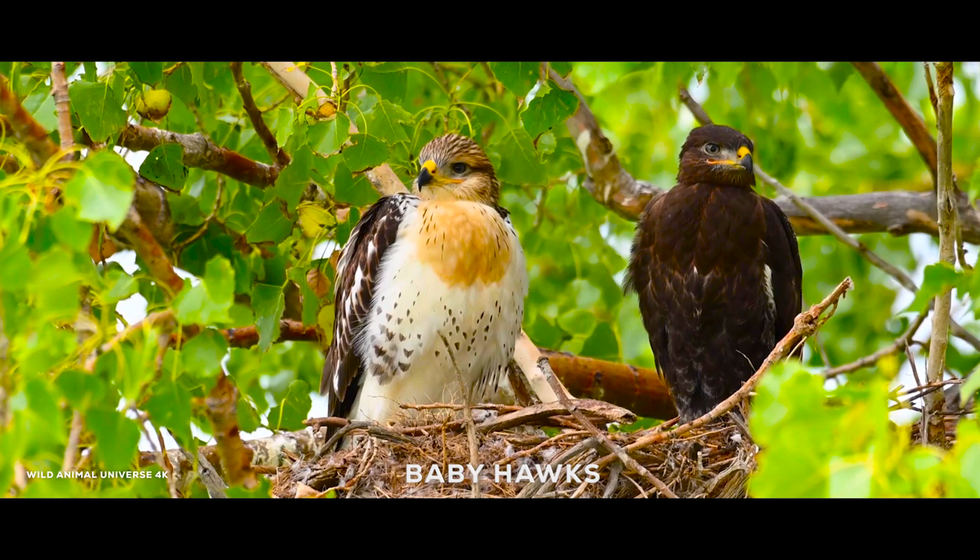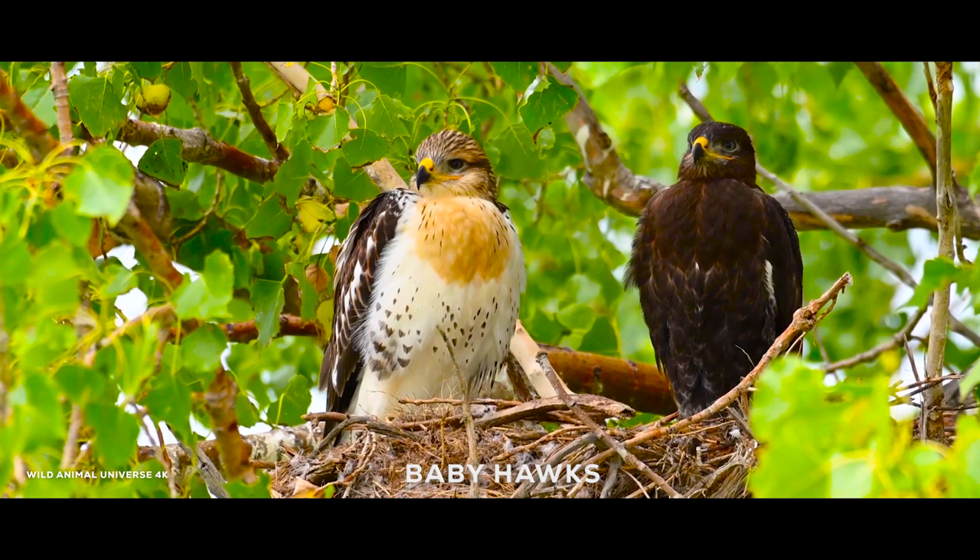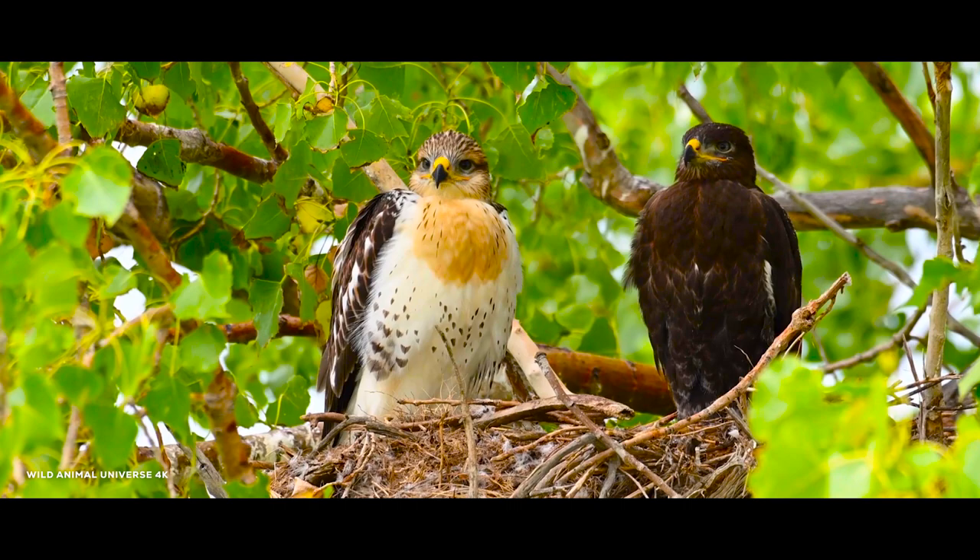Baby hawks are called eyases when they're first born and before they can fly. This term is also used for any baby falcon. Other names people generally use for them are hawklets, hatchlings, or even chicks.